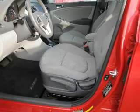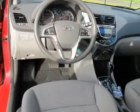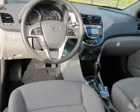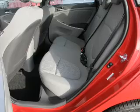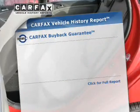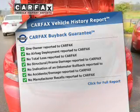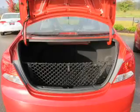The powertrain includes front-wheel drive with an efficient four-cylinder engine driven by an automatic transmission. The anti-lock braking system will help deliver you safely to your destination. Rest easy knowing this vehicle comes with a Carfax Vehicle History Report from Carfax, the most trusted provider of vehicle information.